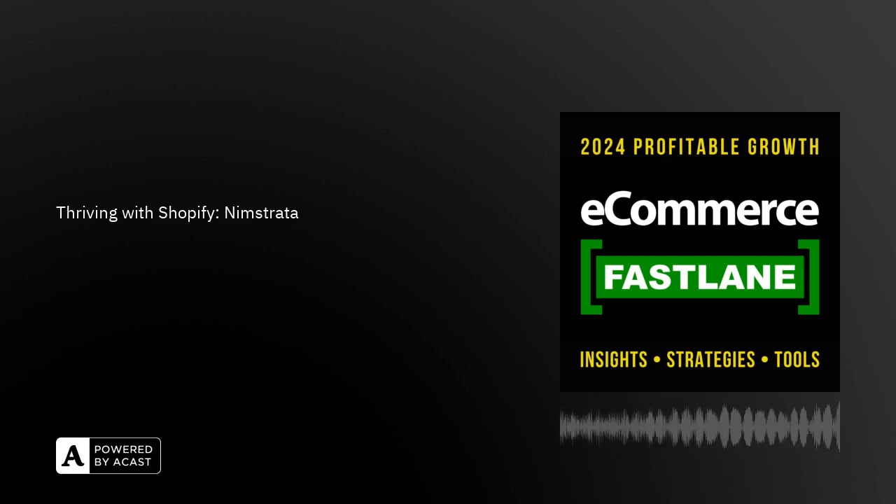You're listening to ecommercefastlane.com, the podcast show to help you build, manage, grow, and scale a successful and thriving company powered by Shopify. Listen to real conversations with partners and subject matter experts as they share proven practical strategies, platforms, and the best Shopify apps to help you accelerate your business. The time is now for you to improve efficiencies, grow revenue, profit, and lifetime customer loyalty. Please welcome your host, startup founder and strategic advisor, Steve Hutt.